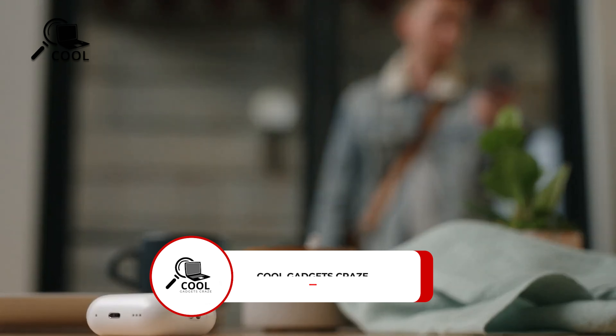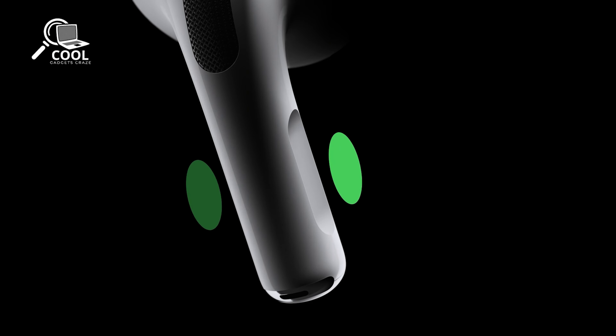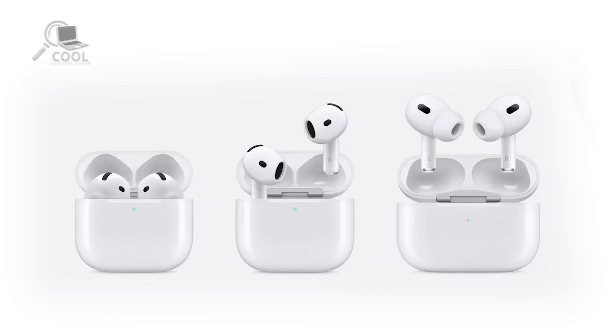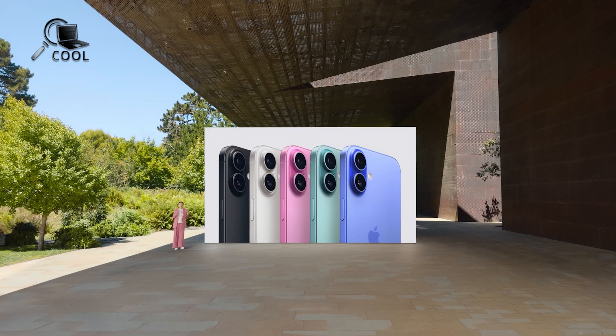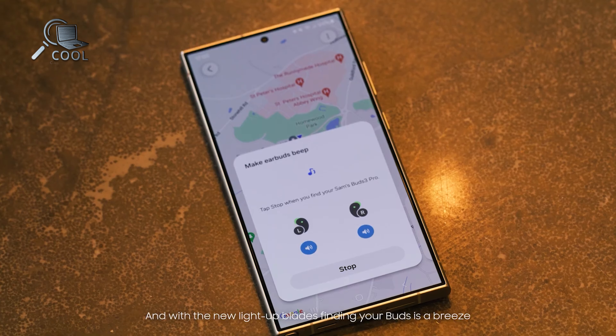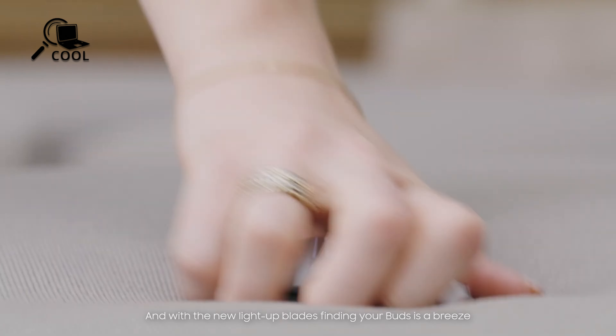Ecosystem integration is where both brands shine, albeit in different ways. The AirPods 4, powered by Apple's H2 chip, make Siri smarter than ever with new gesture controls — just nod for yes or shake for no. They also include features like voice isolation for clearer calls and work seamlessly within Apple's ecosystem, integrating effortlessly with iPhones, Macs, and iPads.